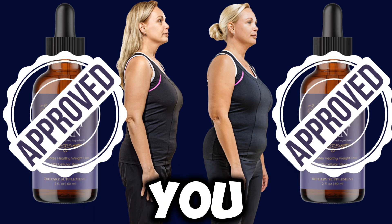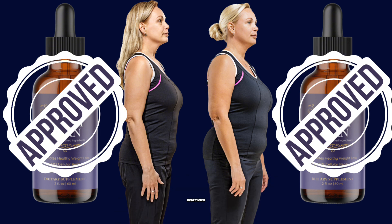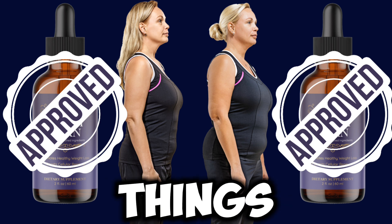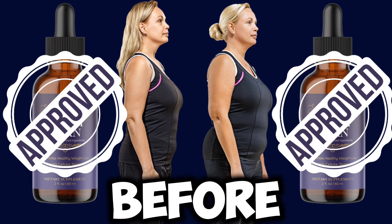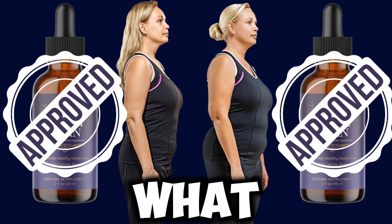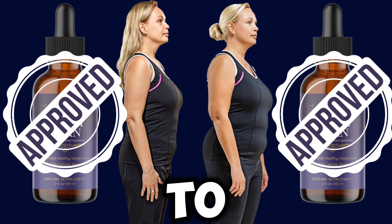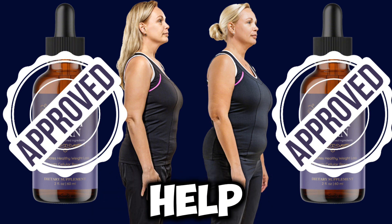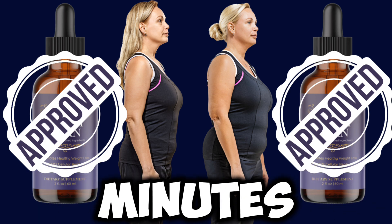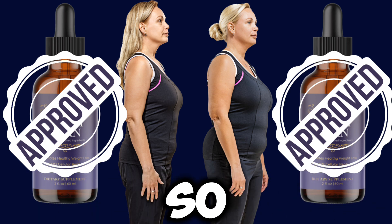If you guys want to know everything about HoneyBurn, you need to listen up. I don't want you to have regrets, I don't want you to lose your money. There are indeed a lot of things you have to know about HoneyBurn before you begin to use it, and I just want to make sure that you know what you're going to start using and how it's going to help you out.